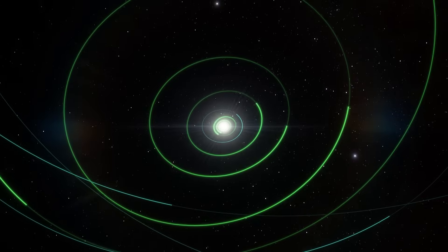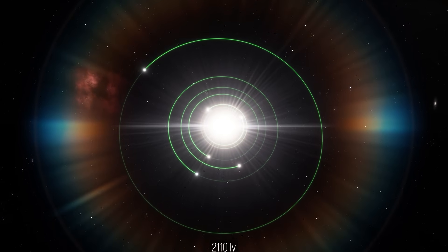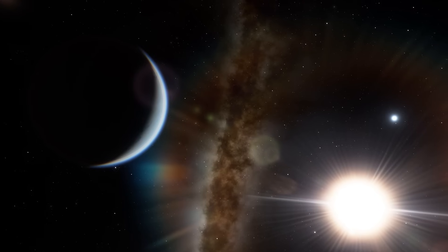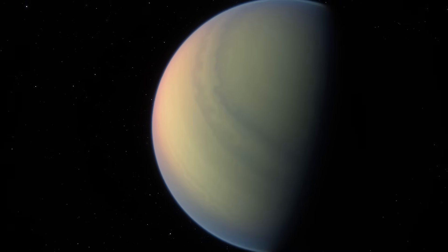But wait — what if we go beyond the solar system? This is the Kepler-11 system, about 2,000 light-years away. It's a sun-like star with six planets packed tightly around it, all larger than Earth — super-Earths and mini-Neptunes ranging from almost twice Earth-size to more than four times.